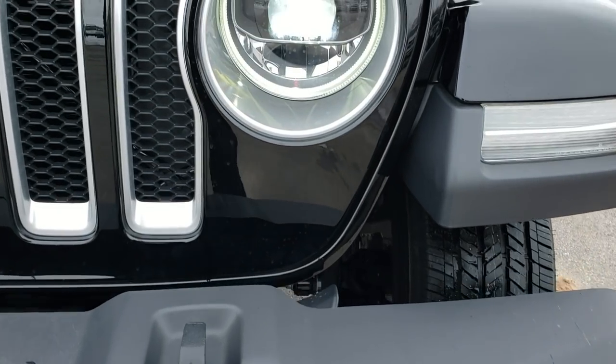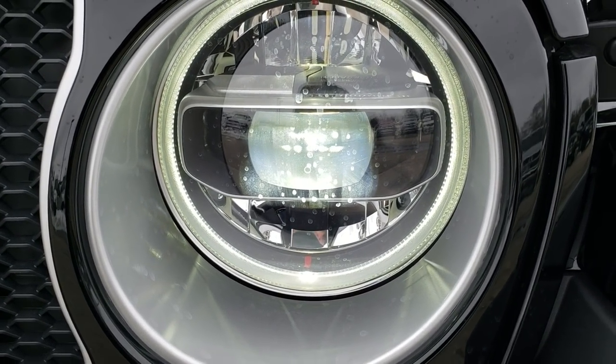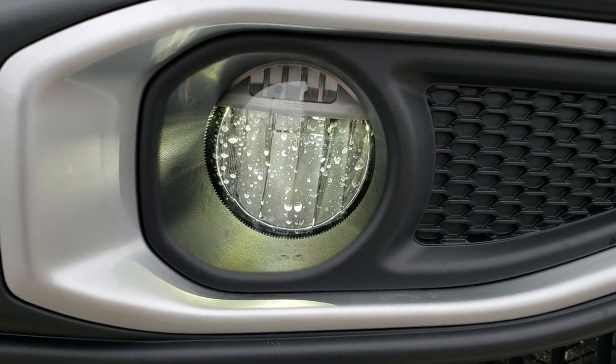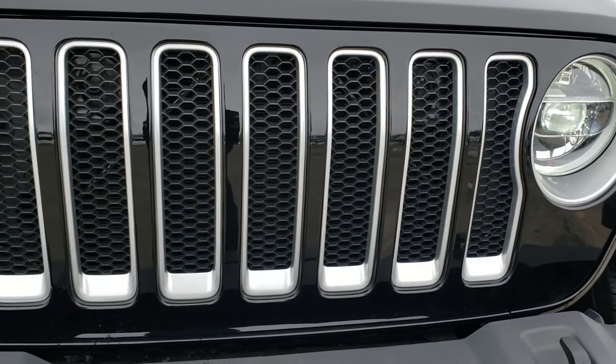The color-matched fenders have the LED lighting running lights in them. The LED lighting group consists of the LED running light ring, as well as the LED headlamps and the LED fog lamps. You can also see the seven-slotted grille.